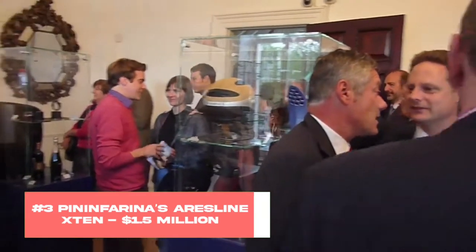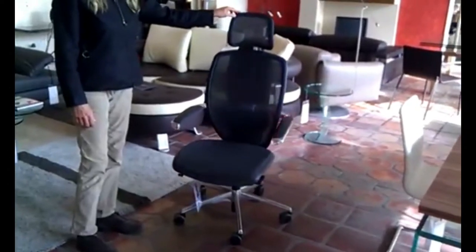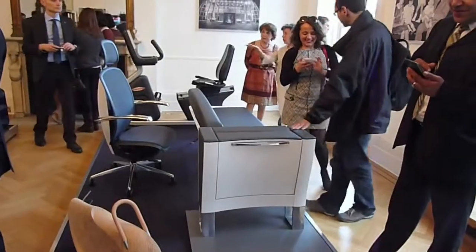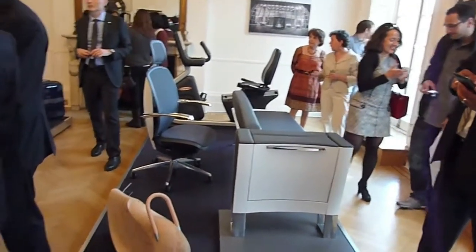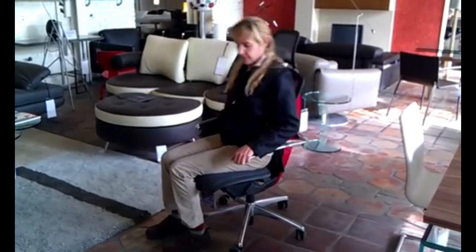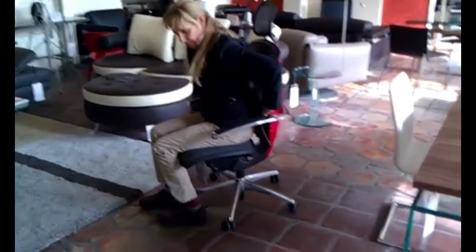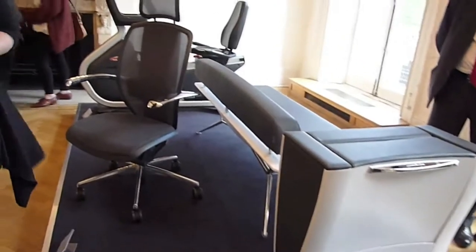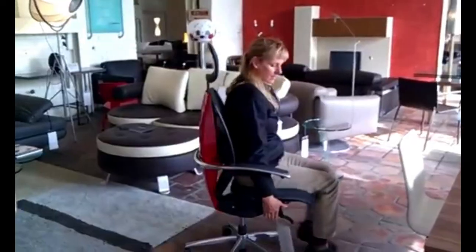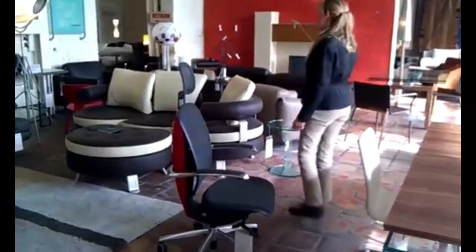Number 3: Pininfarina's Aerosline X10, $1.5 million. Some people take comfort very seriously, and for good reason — especially if you have the kind of job that forces you to be sitting down in front of a computer for 8 or more hours a day. The importance of investing in a chair that gives perfect back support can't be overstated, which is why the Italian house that also happens to be behind cars like Ferrari came up with the Aerosline X10. For a whopping $1.5 million, you're guaranteed to be seated on something that feels like a throne — a very comfortable throne that uses material originally developed for high-end athletes. Undoubtedly a huge investment, but one that just might pay off in the end.